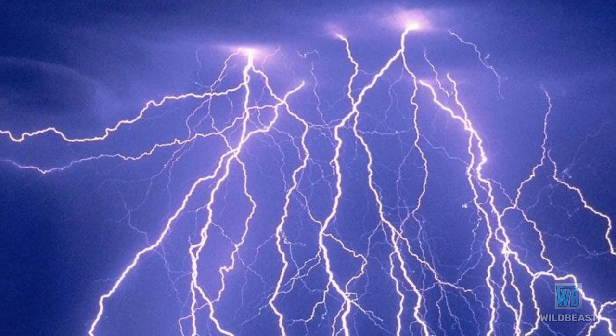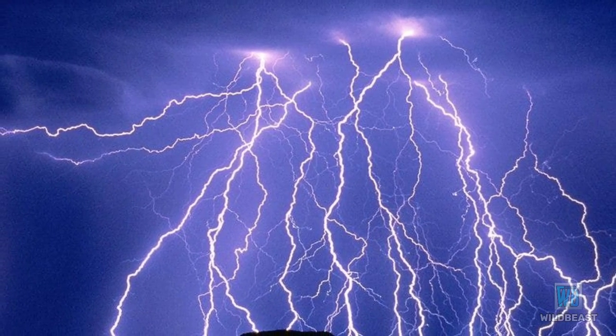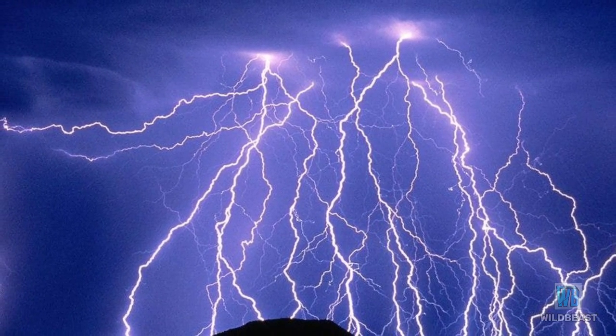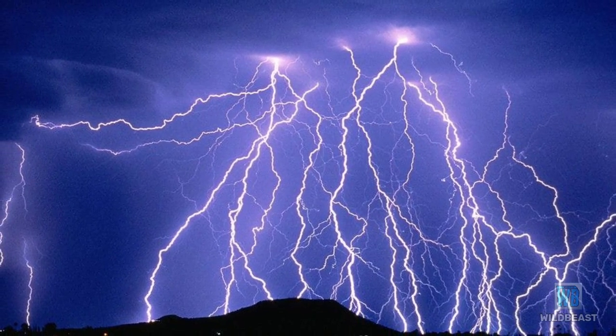Today I'm going to show you why thunder proves the dome above us. Thunder needs to hit a solid object to occur. You can't have thunder without a starting point. This is easy to demonstrate.